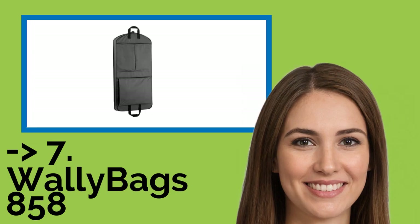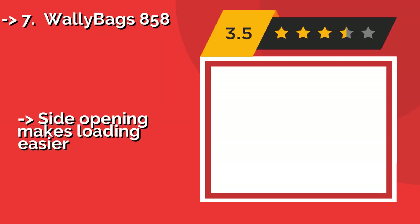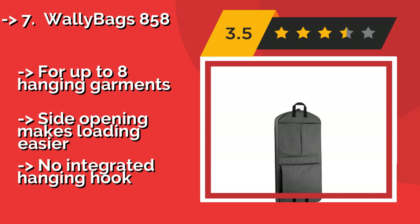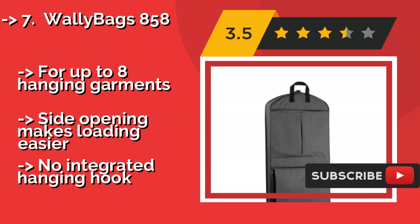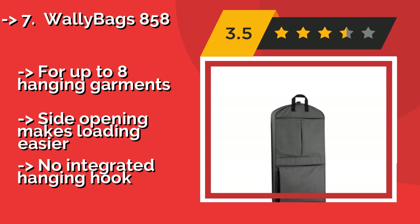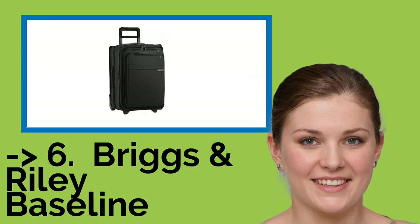Seventh is the Wally Bags 858, about $52. It has plenty of pockets to tuck away shoes and toiletries, and lots of room for suits, shirts, or blouses, making it a good all-around choice. It's available in black or navy blue and is made out of durable 600 denier polyester. It holds up to eight hanging garments and the side opening makes loading easier, but there is no integrated hanging hook.